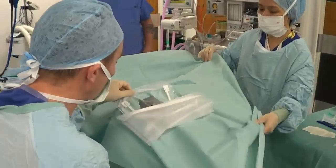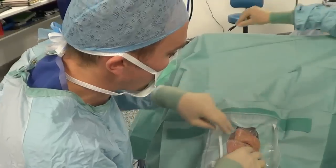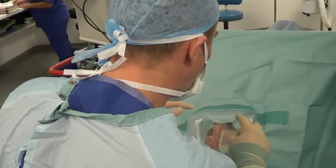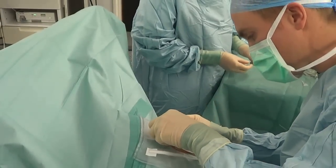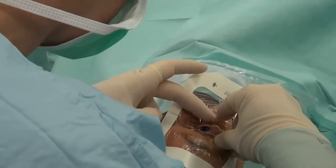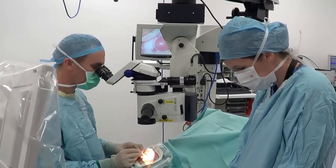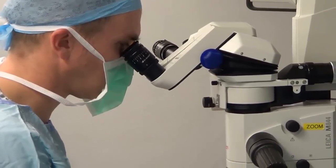A sterile sheet is placed over your eye, which sticks around the eye but is lifted away from your mouth and nose so you have plenty of air to breathe. The operation typically takes 15 minutes, but can take up to 45 minutes, as some cataracts are easier to remove than others. You shouldn't feel pain during the surgery, although you will feel the surgeon touching around the eye, and you may occasionally feel pressure on the eye itself. If pain is experienced, then we can give additional eye drops during the operation to further numb the eye.